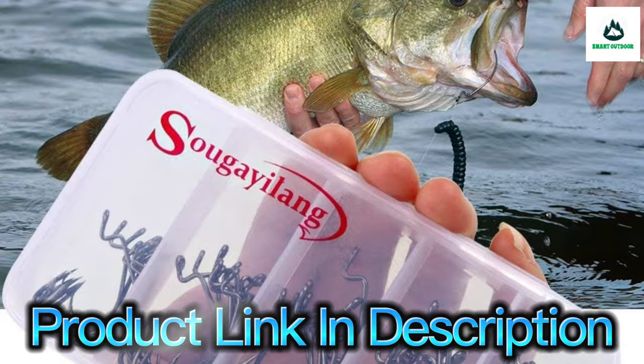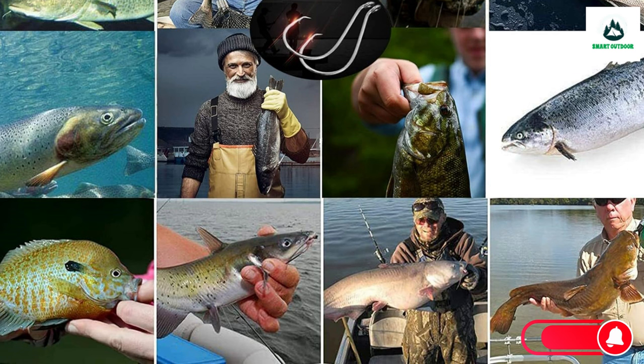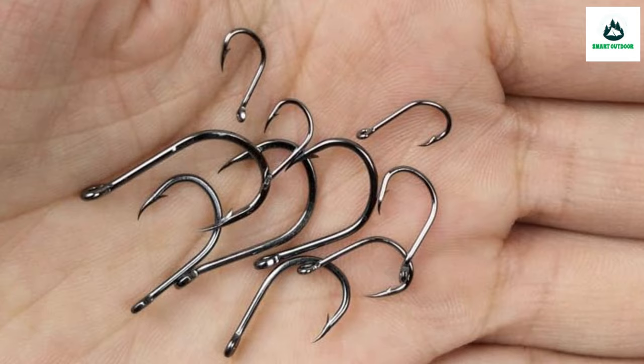For example, many anglers in Florida have become reliant on circle hooks for numerous applications. Occasionally these trends are driven by local regulations, like Florida's requirement that anyone fishing for any species of reef fish in Gulf and most Atlantic waters must use non-stainless steel circle hooks when fishing with natural bait. Other times, the trends are just local preferences.